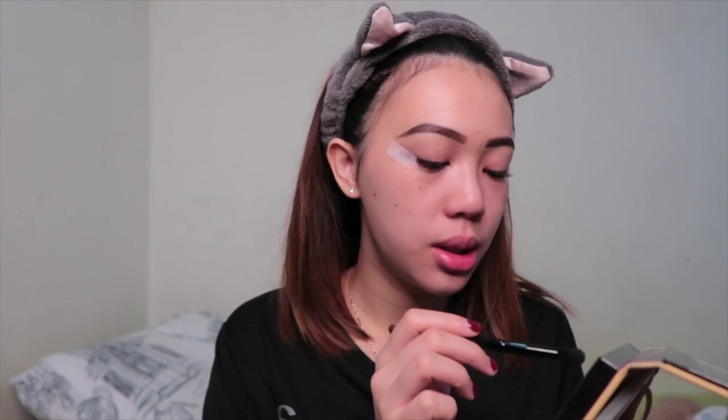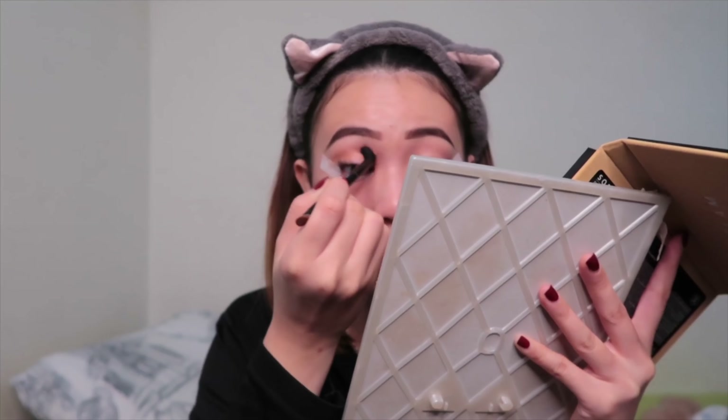I don't really put concealer on my eyelid, but if you want all the pigments to show, put concealer on first. For me I don't — unless I'm going to a competition or something. So I'm just gonna grab a soft yellow color to brush on my eyelid as the first base color.